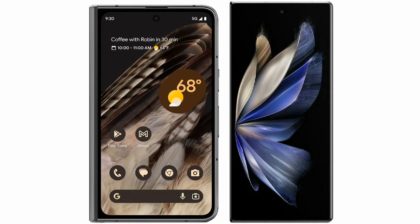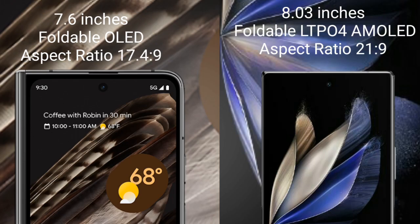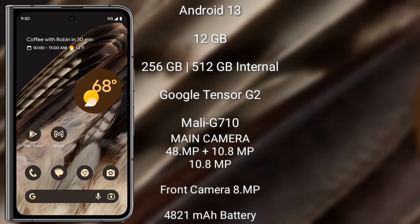I will compare the new Google Pixel Fold with Vivo X Fold 2. Google Pixel Fold comes with a 7.6-inch foldable OLED display and aspect ratio 17:4:9. Vivo X Fold 2 comes with an 8.3-inch foldable LTPO4 AMOLED display and aspect ratio 21:9.